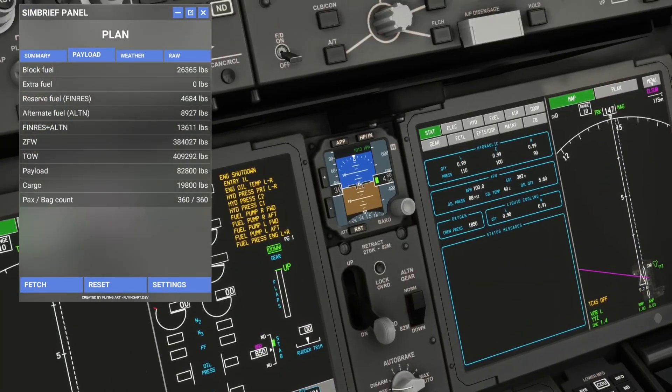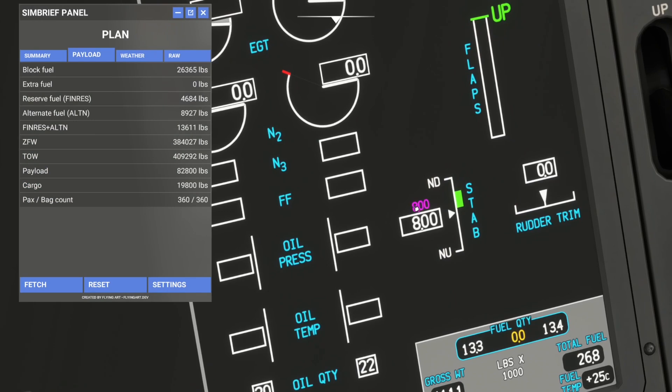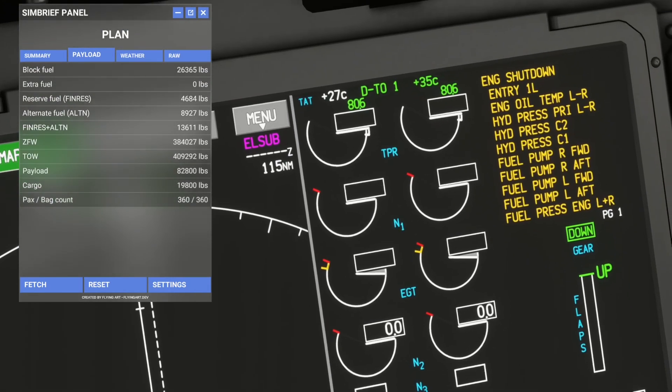The trim is 5.0. On the ICAST page this magenta number should show 5.0 — that comes from the FMC — but it's not modeled correctly here. You'd normally match the actual trim to the magenta value. We'll set it to 5.0 anyway. Rudder trim is zero, that looks good.